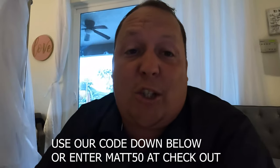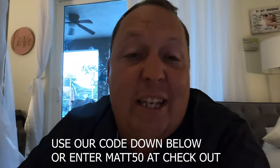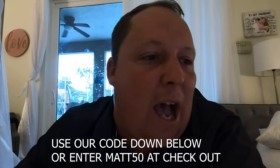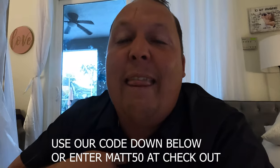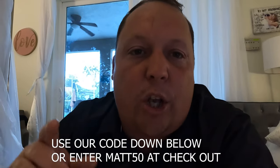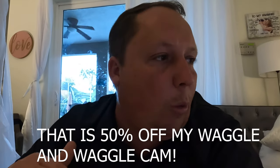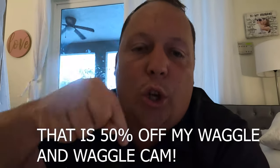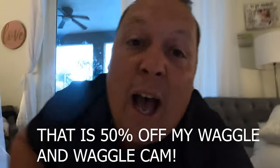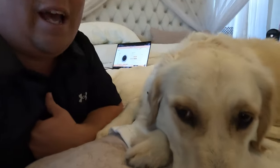There is a special promotion: 50% off when you use the code MATT50 or use our link down below. Normally it's 40% off, but right now until the end of the month it's 50% off. Once the 50% deal goes away I'll be editing this part of the video out. Use our links below — they'll automatically apply the code — or use promo code MATT50.